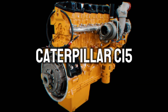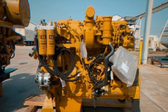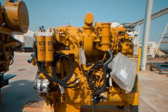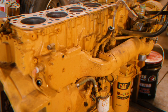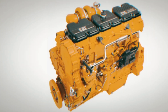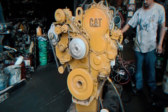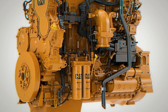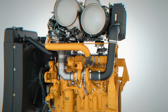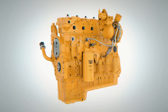Caterpillar C15. The Caterpillar C15 engine stands out for its power, efficiency, and reliability, making it an excellent choice for demanding applications in mining, construction, and transportation. Its advanced design and customization options make it adaptable to a wide range of industrial needs. It has power from 435 to 580 hp, torque of around 2,050 lb-ft, speed from 1,800 to 2,100 rpm, and a dry weight of around 1,469 kg.